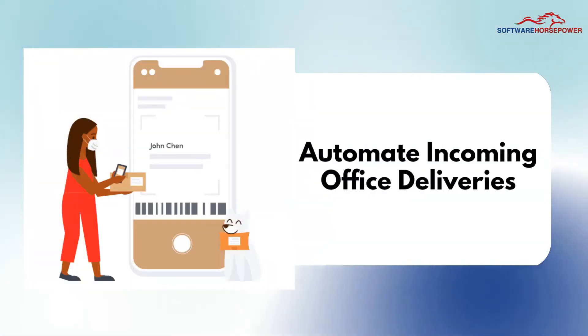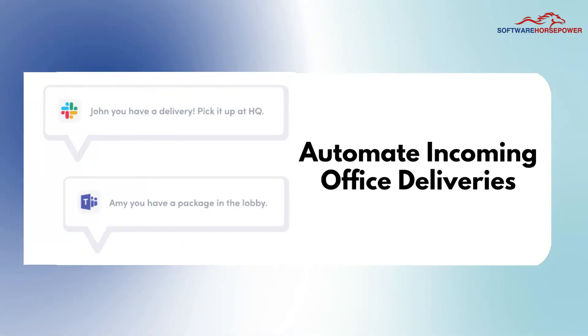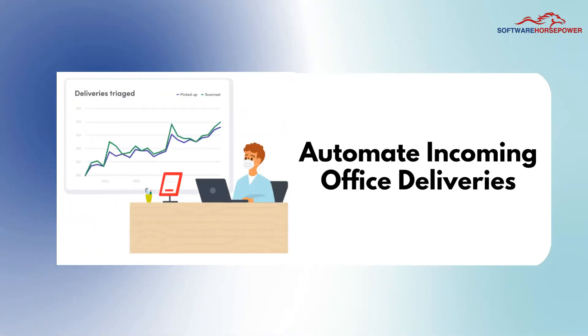Automate incoming office deliveries. Envoy Deliveries saves time by ensuring incoming deliveries reach the right recipient with an automated mailroom.